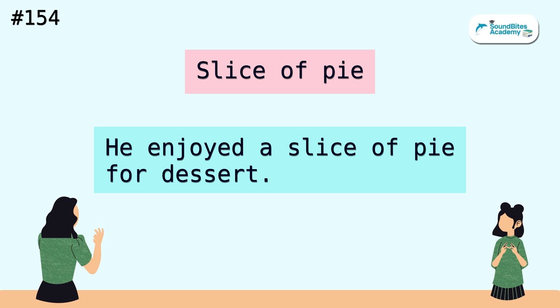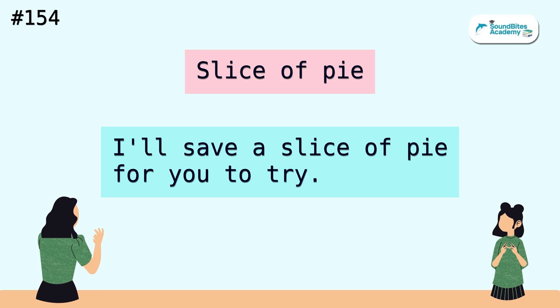Slice of pie. He enjoyed a slice of pie for dessert. I'll save a slice of pie for you to try.